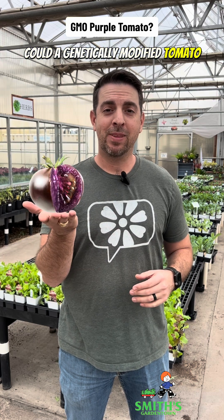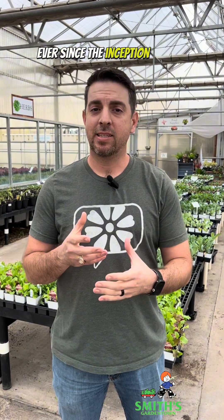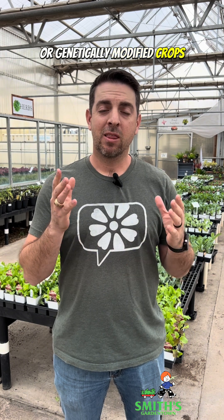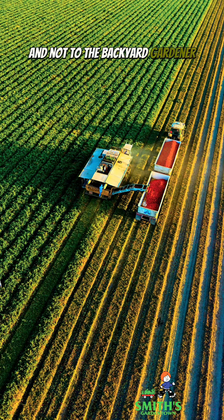Could a genetically modified tomato actually help cure cancer? There's a lot to unpack here, so let's get to it. Ever since the inception of GMO, or genetically modified crops, they have only been available to large-scale farms and not to the backyard gardener. But now that's changing.